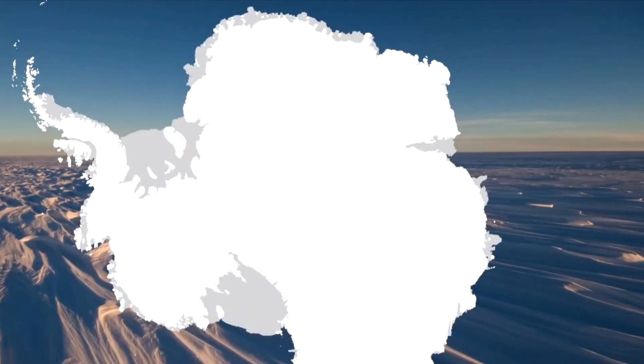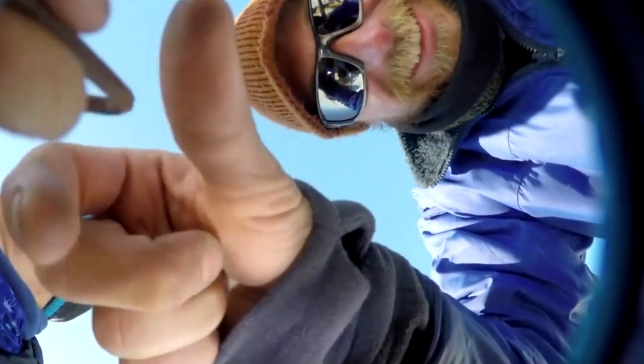Geologists used hot water equipment to drill a borehole through a 3,000 foot thick ice shelf in Antarctica's Weddell Sea. They then lowered a video camera into the dark seawater below, expecting to find a muddy seafloor, but were dismayed when they hit a boulder, which meant they couldn't get their intended sediment samples.